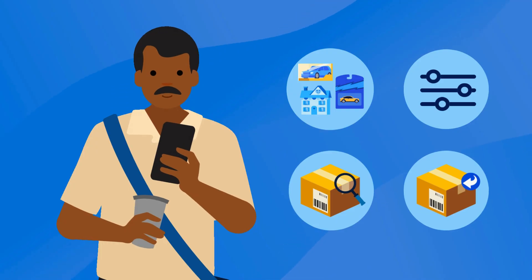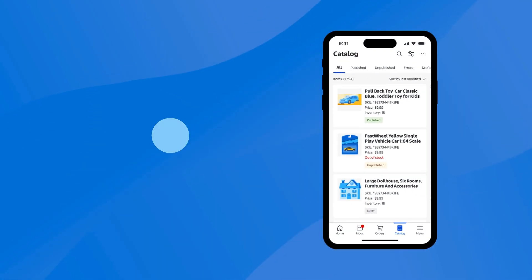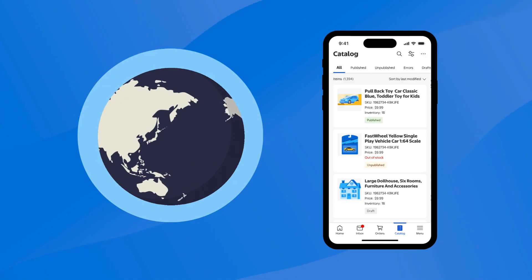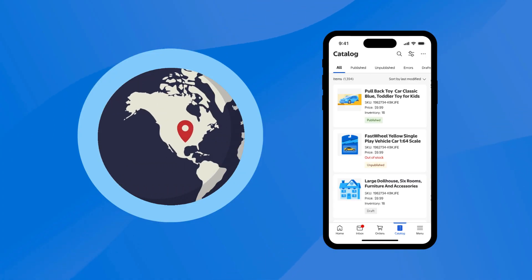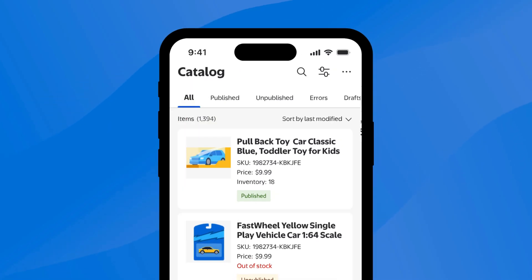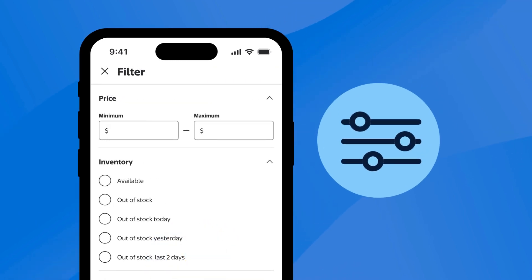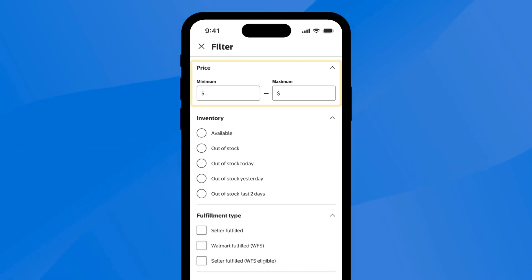Now let's look at other features that you can use to streamline your daily tasks. You can review your catalog from anywhere to see your current items that you sell on walmart.com. From your catalog, you can toggle the view of your items based on what's published or unpublished. You can also search your catalog for any items you sell based on its SKU, product name, or product ID, or filter your results based on your item's price, inventory, or fulfillment type.